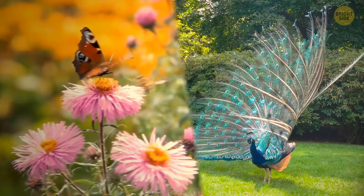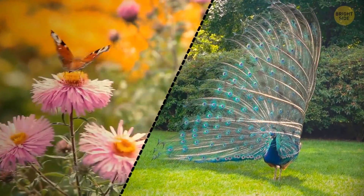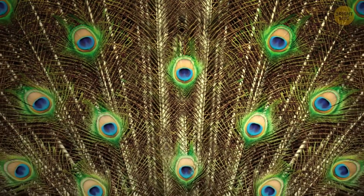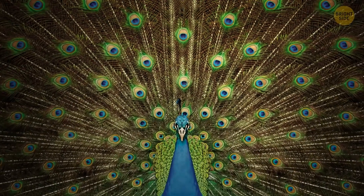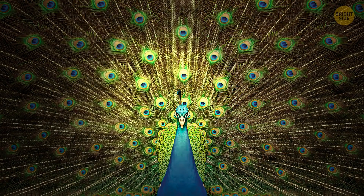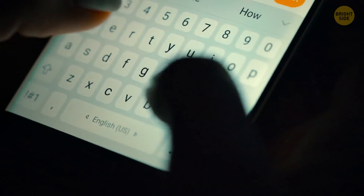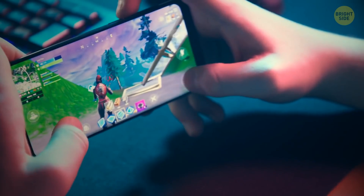Brightly colored butterflies and peacocks inspired energy-saving technology for phone displays. These creatures have little structures on their wings and feathers. When white light shines on them, they reflect different colors at different angles because the surface isn't uniform. In screens based on this idea, the colors also come from reflection — the screen doesn't produce them and saves energy this way. The colors are still bright and vivid, so it's a win-win.